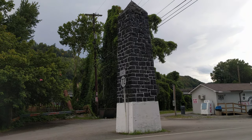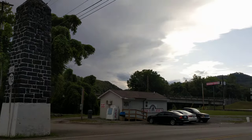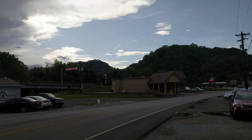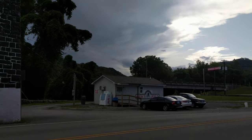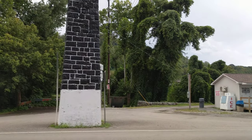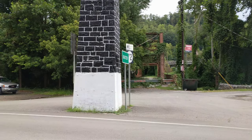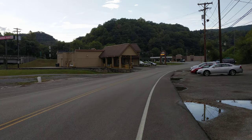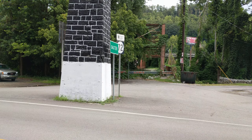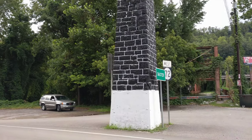Hey everybody, this is Cody and this is Harlan, Kentucky's Coal Monument. Back before the Harlan Bypass — the road you're looking at now — was constructed, this greeted everyone who came off of 119 and came into the city of Harlan. This was at the crossroads coming from 119 or coming out of Loyall, Kentucky from Baxter, where you met up with the Coal Monument.